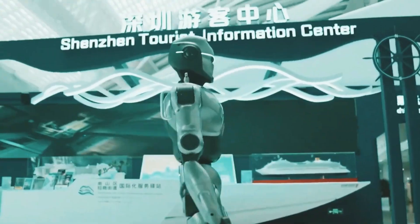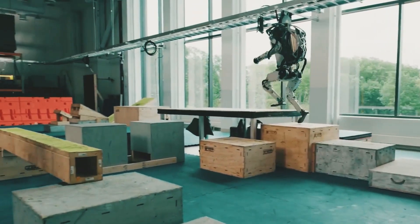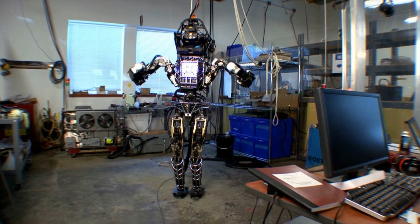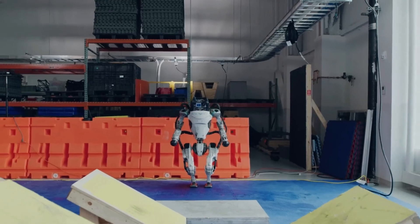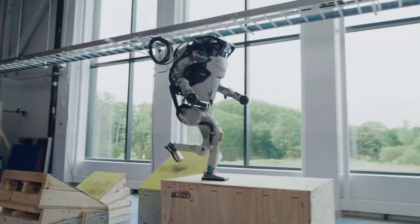The evolution of humanoid robots has reached a pivotal point with Boston Dynamics Atlas Robot, renowned for its advanced acrobatic capabilities. These feats are the result of meticulous engineering and cutting-edge technologies that enable Atlas to perform complex maneuvers with agility and precision. This segment delves into the technical specifications and innovations that empower Atlas's acrobatic prowess.